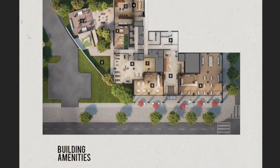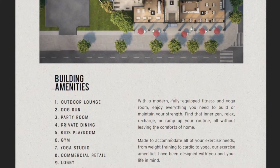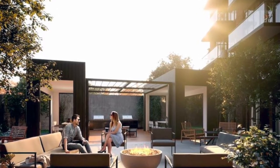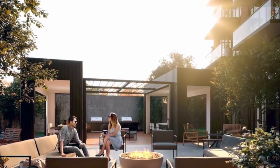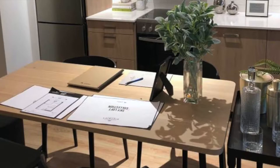Now the amenities are fantastic — there's a little bit for everybody. There's an outdoor lounge, there's a dog area for the kids, for the adults, for everyone. And there's a rooftop patio which is a real sweet bonus that very few of us get to have in an urban environment.